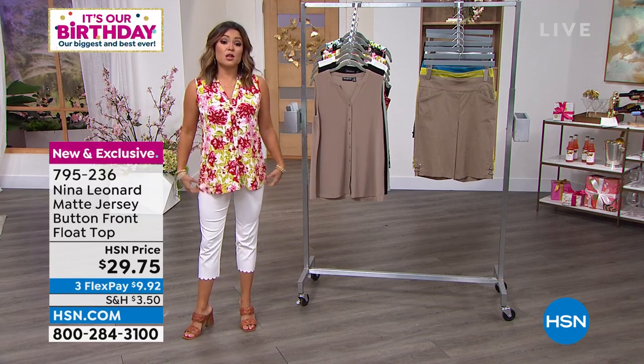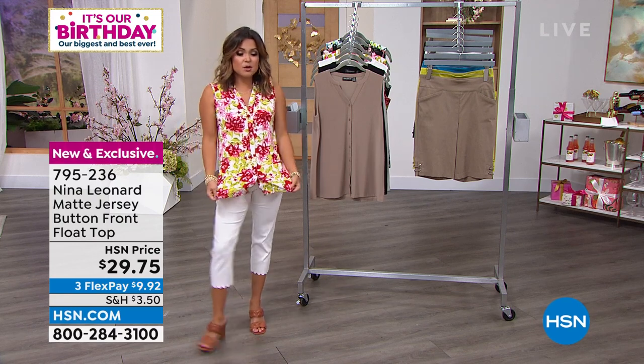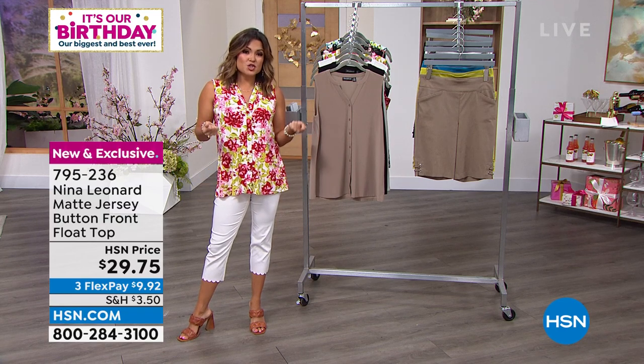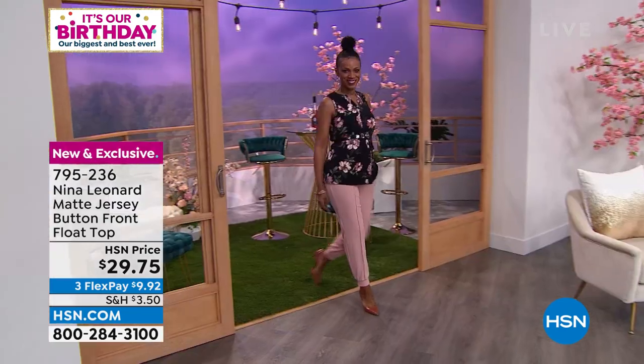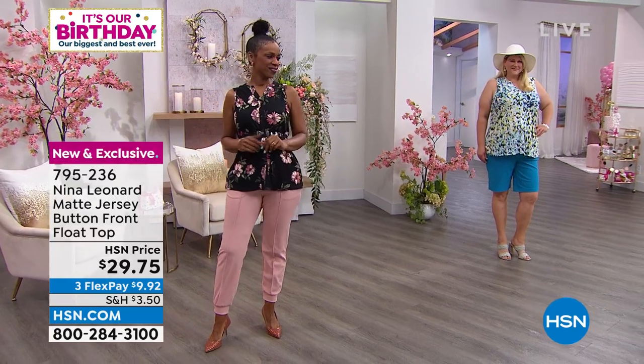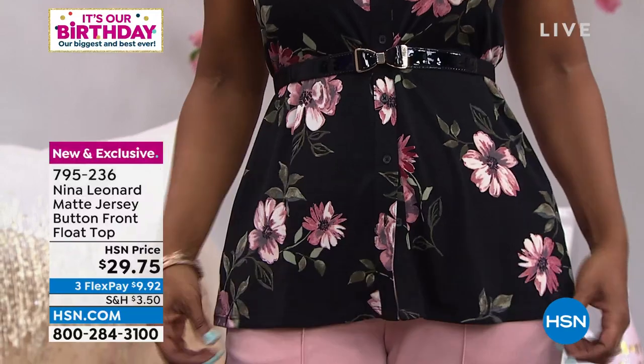It's called the Button Front Float Top, and it really does kind of float away from the body. This is their most famous fabrication — it's called Miracle Mat. It is a stretch jersey. It feels cool on the body. Doesn't fade, doesn't pill. You can throw it in the dryer. Doesn't wrinkle. Look at all of the beautiful patterns you can choose from. This is a newer top to the lineup. It comes in extra small through 5X.